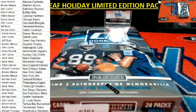Go Chargers! You like that? What's in the box?